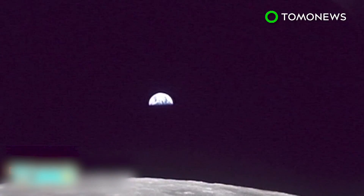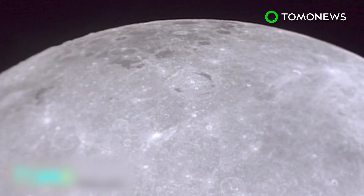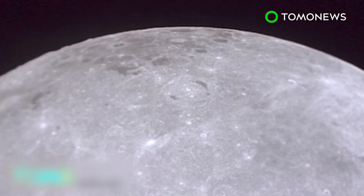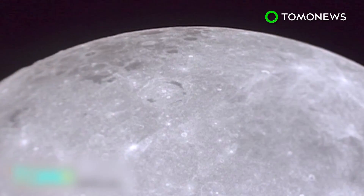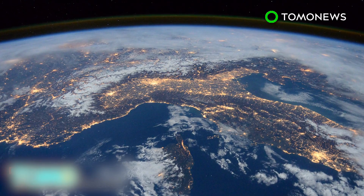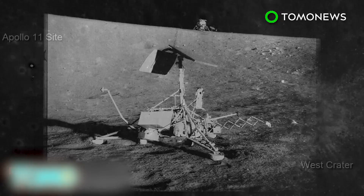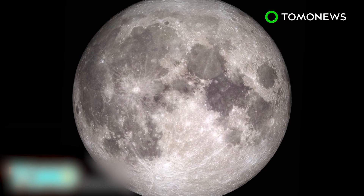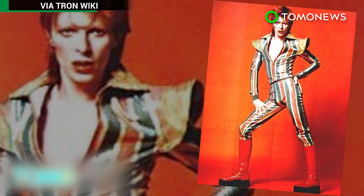The Apollo 10 crew reported hearing weird sounds they likened to some kind of strange space music. There are plenty of theories for this howling, weird space music: magnetic fields, the atmosphere interfering with radios. But here's the thing — the moon doesn't have a magnetic field and doesn't have enough atmosphere to carry sound. So pick your theory: some unknown boring science thing, alien whale songs, or maybe, just maybe, a Ziggy Stardust and the Spiders concert from Mars. We're going to go with Ziggy. Your pick.